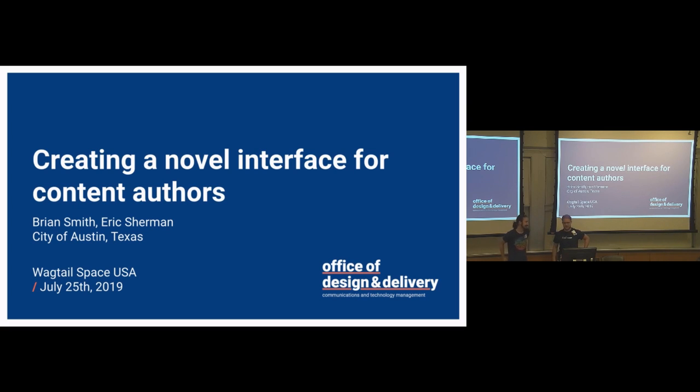Sorry for the slight technical difficulties. Hello everybody, we're going to go ahead and get started. Hope you all enjoyed the light show. My name is Eric Sherman, I work at the City of Austin, Texas. I'm Brian Smith, I also work as a software developer at the Office of Design and Delivery for the City of Austin.